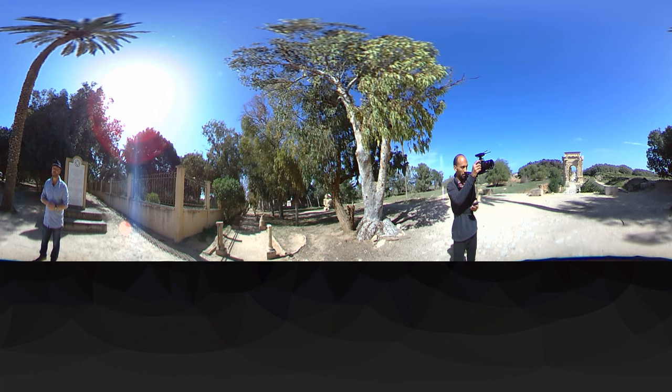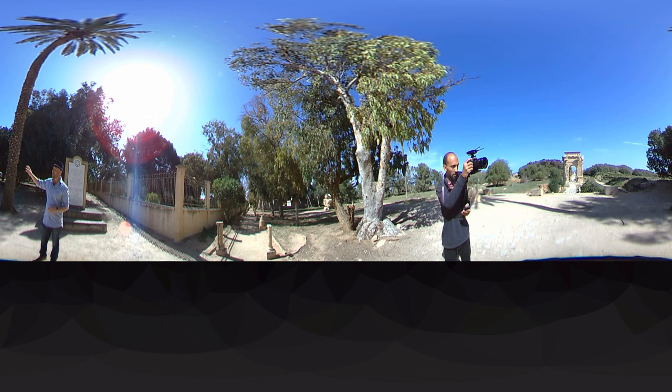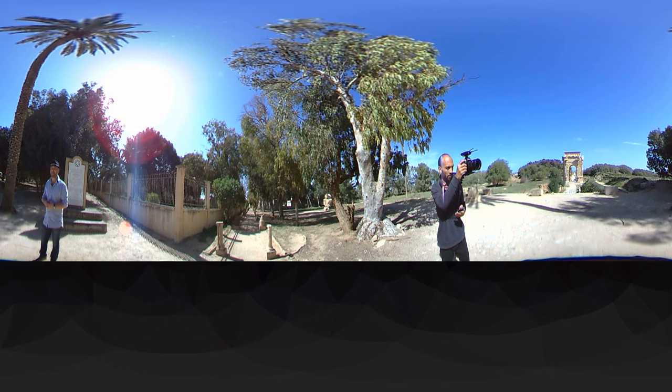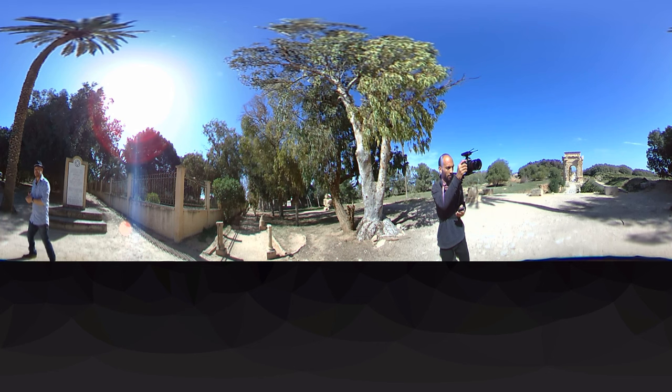I'm really excited about today. We're going to meet a historian of this area who has a huge knowledge about the history of Leptis Magna, and he's going to bring us through all the different parts. I'm so looking forward to meeting him. Let's go — let's do this today.